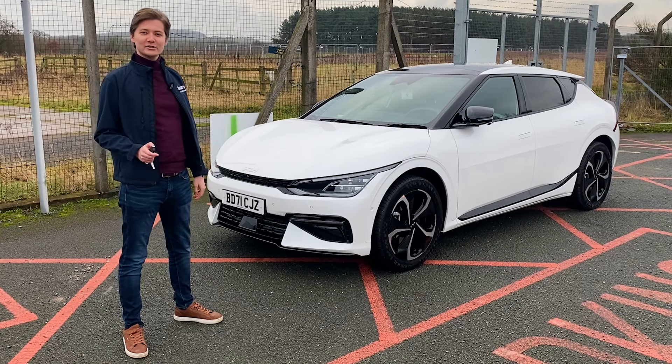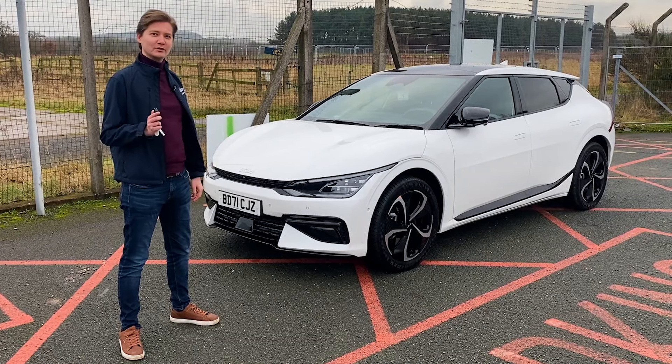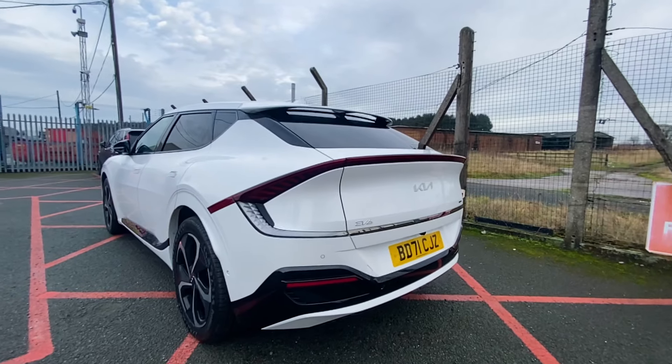Hi, I'm Ryan from the Brindley Group and I'm going to show you three reasons why you will love this 100% electric Kia EV6.